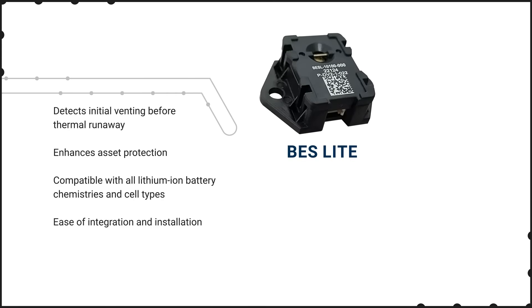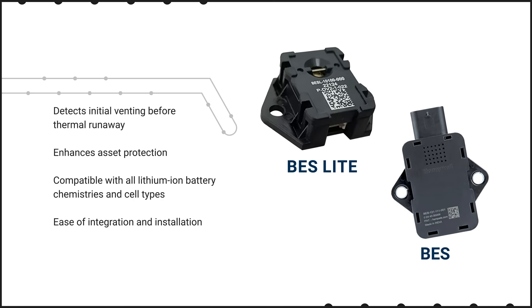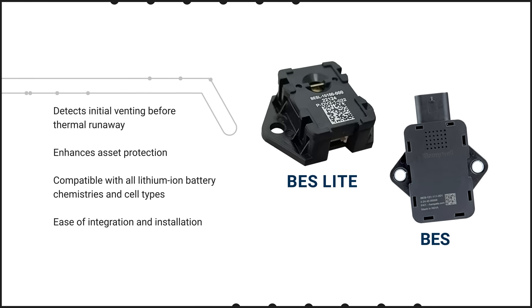If this gas release is detected early enough, measures can be taken to prevent further degradation, even electronically, such as disconnecting power. The Honeywell BES-Lite and Automotive Grade BES Series Battery Safety Electrolyte Detector can detect battery electrolyte vapor commonly released during the initial venting phase, called first vent.